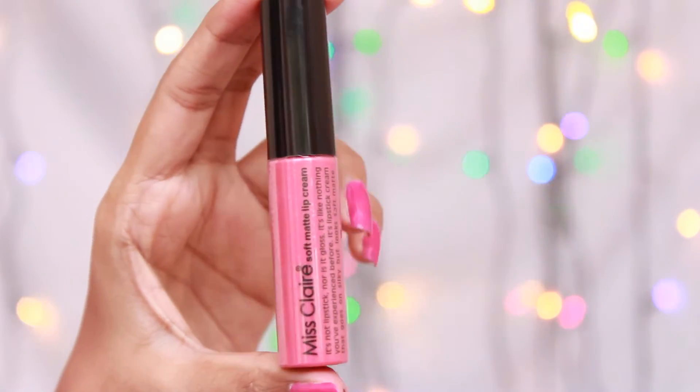Hi guys, this is Priyanka from Pinkush and today I will be reviewing the Mistler Soft Matte Lip Cream in the shade number 12 and 20. So, let's begin.